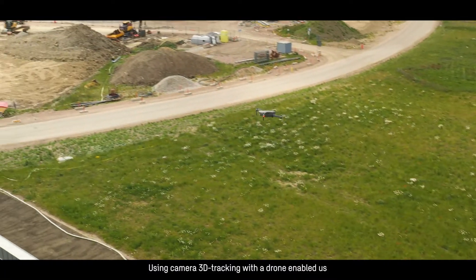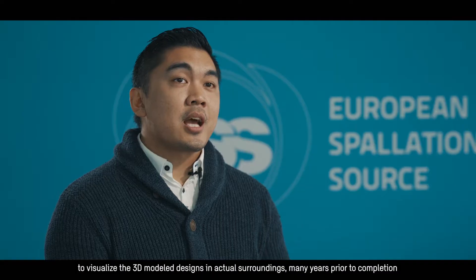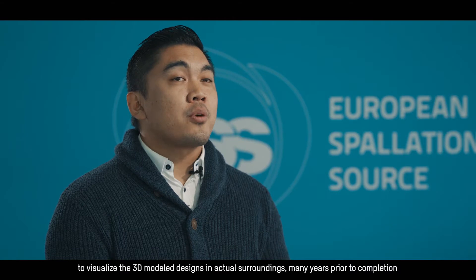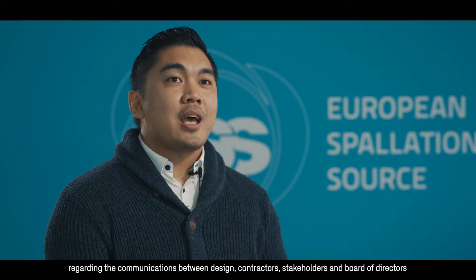Virtual reality was also used for reviewing the design to optimize maintenance in the future and to be able to see where equipment best could be placed. Using camera 3D tracking with the drone enabled us to visualize the 3D model designs and actual surroundings many years prior to completion. Rendered content from 3ds Max proved beneficial regarding the communications between design, contractors, stakeholders and board of directors.